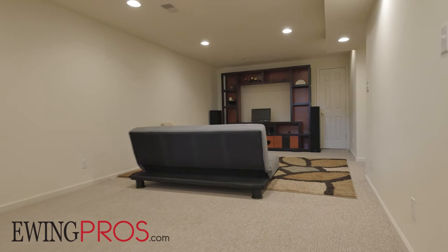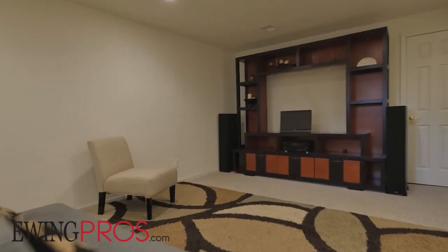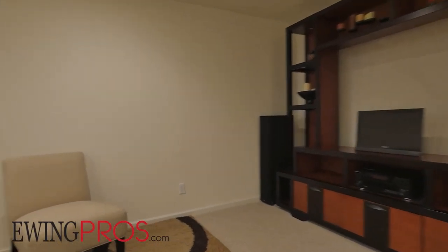The home's finished view-out lower level adds plenty of flexibility, with a large rec room or family room on its west side, in addition to a half bath and a bedroom. You'll find plenty of storage space here as well.